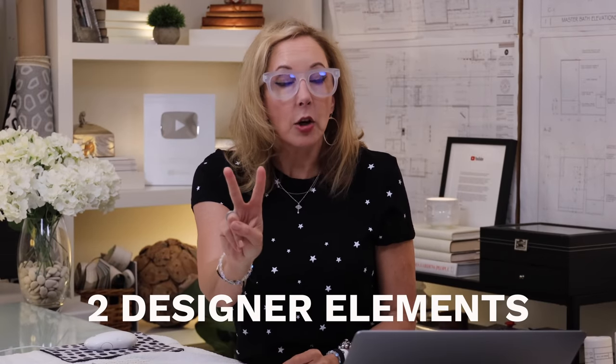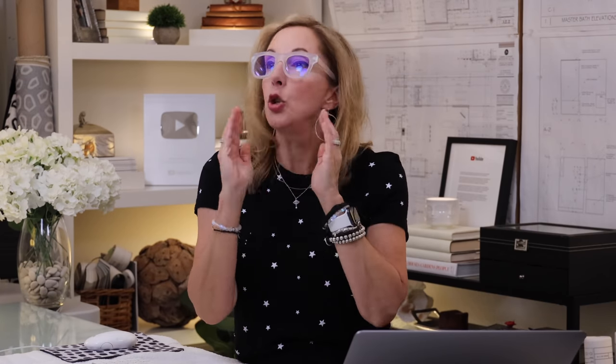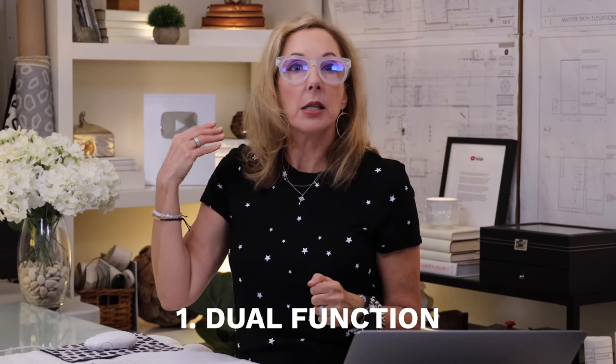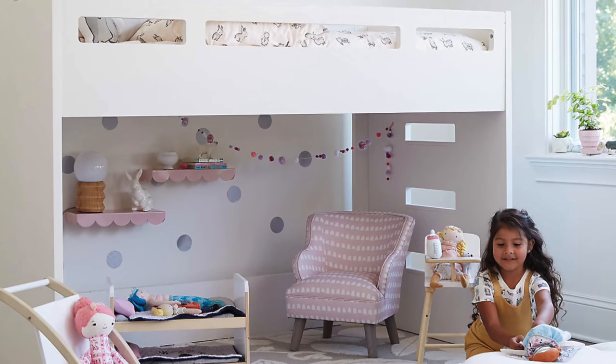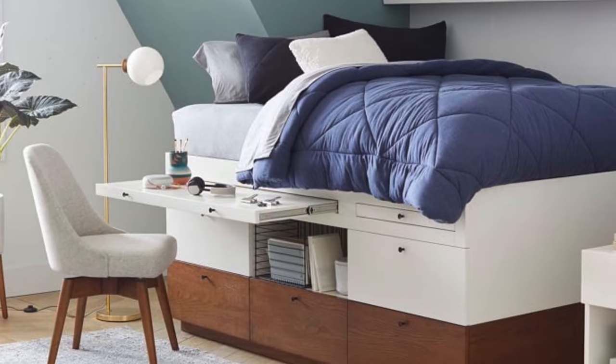Now there are two designer elements that I always use when I'm working with little people's rooms. And if you've got little kids, you're gonna wanna incorporate these two ideas as well. First one is think about everything as having a dual function. Perfect example is their beds — lift them up off the floor so you can give them some play space, or lower them down and give them a bunch of storage down below. There's lots of different options out there and those are great solutions.